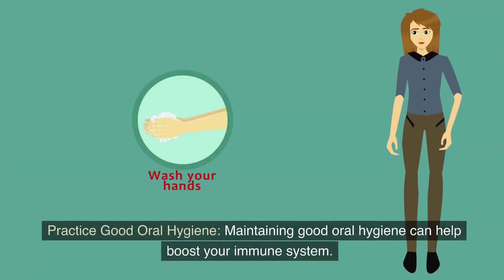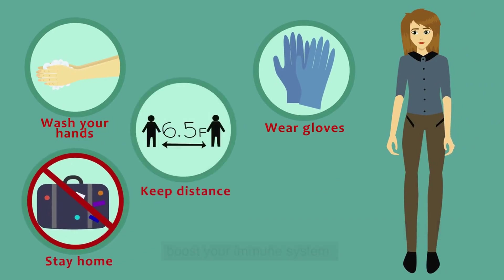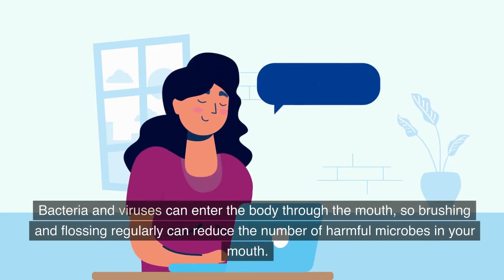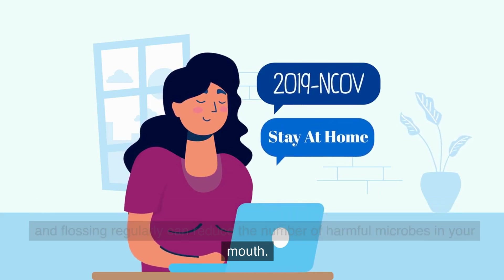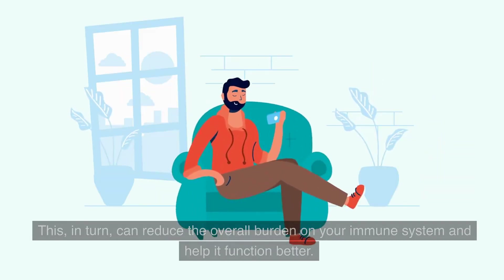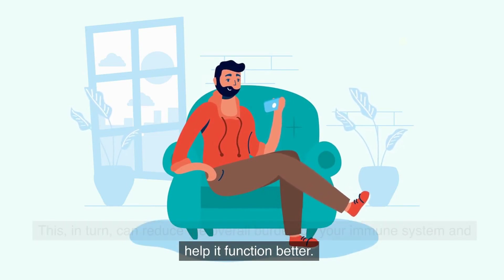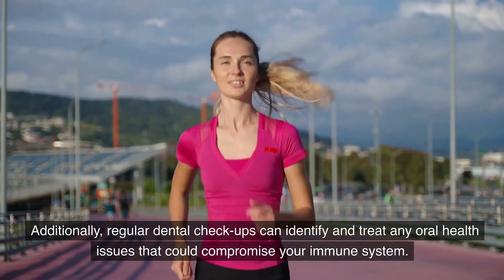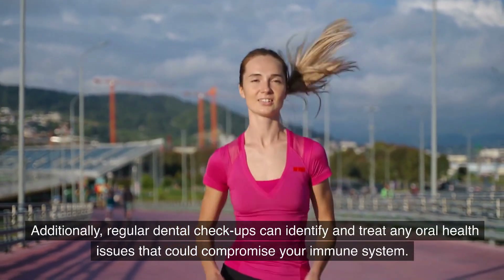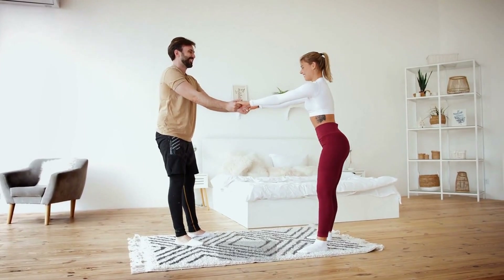Practice good oral hygiene. Maintaining good oral hygiene can help boost your immune system. Bacteria and viruses can enter the body through the mouth, so brushing and flossing regularly can reduce the number of harmful microbes in your mouth. This, in turn, can reduce the overall burden on your immune system and help it function better. Additionally, regular dental checkups can identify and treat any oral health issues that could compromise your immune system. So, practice good oral hygiene to keep your immune system strong and healthy.